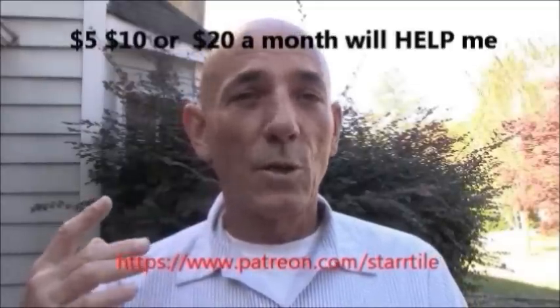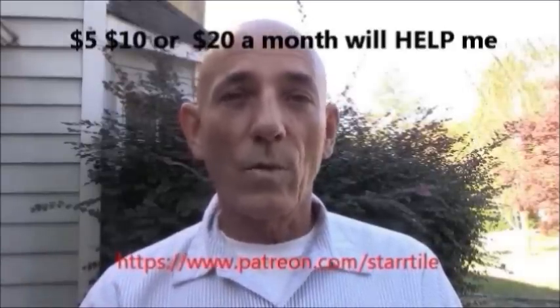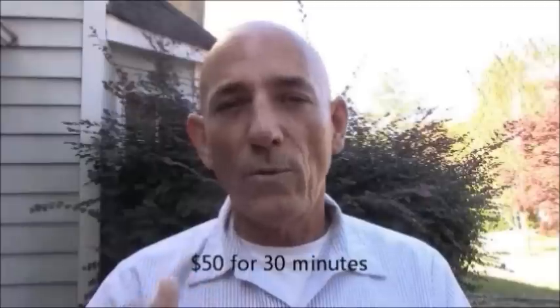I hope you enjoyed that video. If you did, subscribe — hit that button. I make nothing off of YouTube, so please be a Patreon member. I'll post a link below to my Patreon account and you can donate a dollar, five dollars, ten, or twenty dollars a month on a monthly basis. That will help me produce more videos and content so you can watch and learn from my channel.